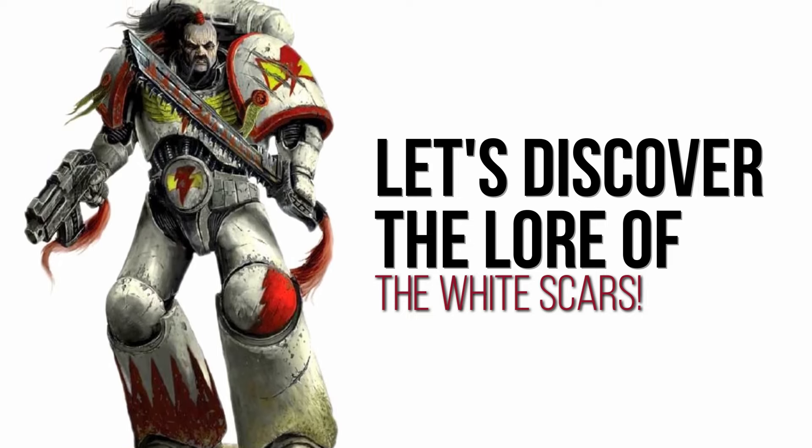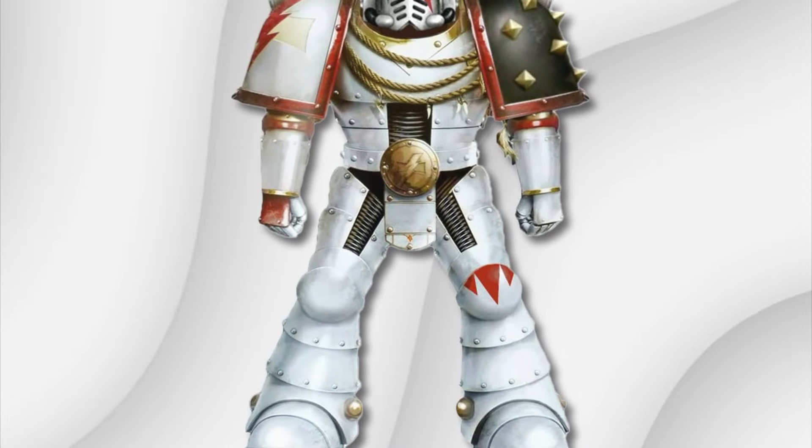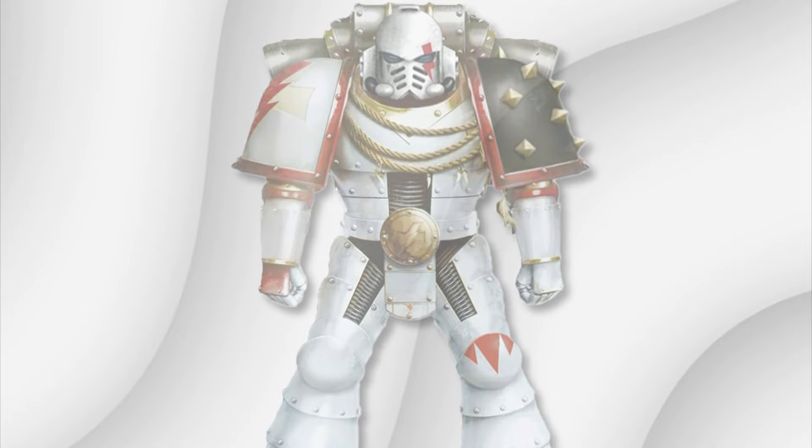White Scars, are they? Yes, that's what they're called — the White Scars. Makes sense now because one of the helmets, I remember I said that the lightning across the eye looked like a scar. Yes! Are you ready to hear the lore behind them?